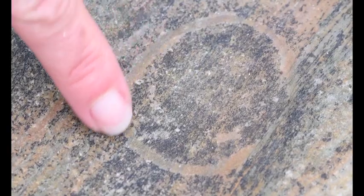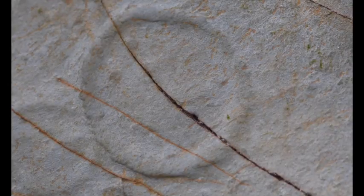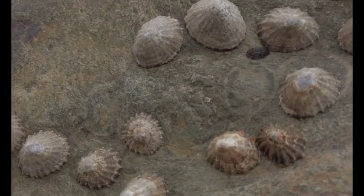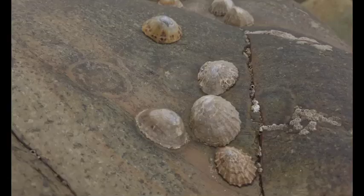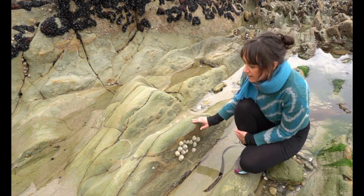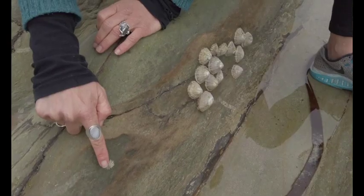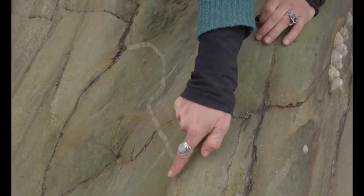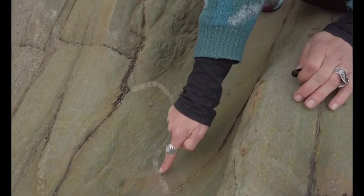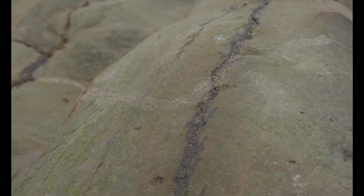A limpet has what's called a home scar — it always comes back to the same place, which is really cool. There's a little circle on the rock. They'll always come back to this groove in the rock where their shell fits in nicely and they stick really tightly. When they go to feed they leave a trail behind them, and when they're coming back to their home scar they'll follow that trail back. You can see an example here — there's a limpet that has followed its trail back, and this must be where its home scar is. It's a really cool adaptation to living on the seashore.